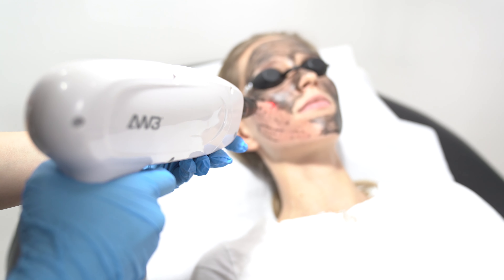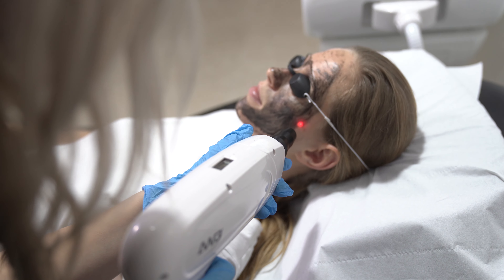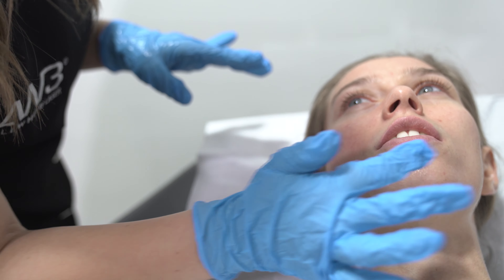In my opinion, there is no better solution to achieve this fresh, clear, glowing skin, and it can literally be done on my lunch break, which I really love. I would really recommend this treatment to anyone.